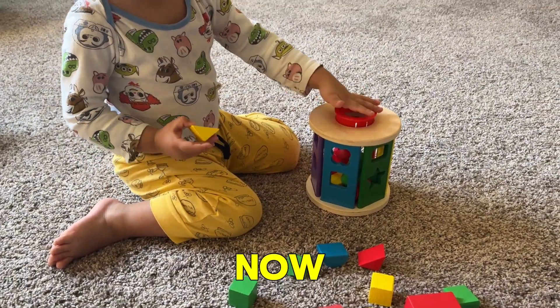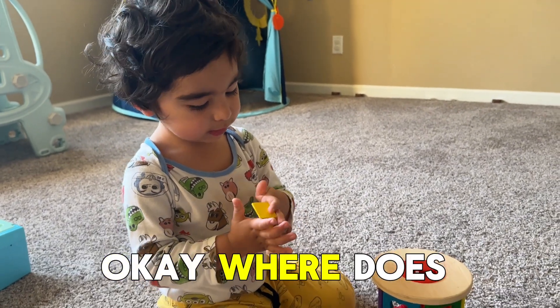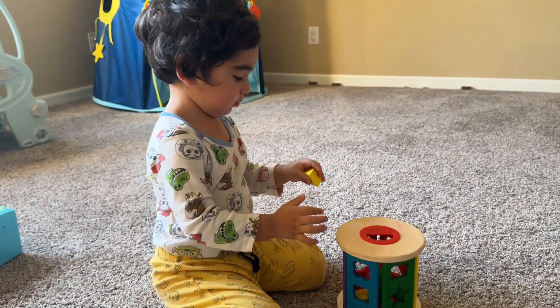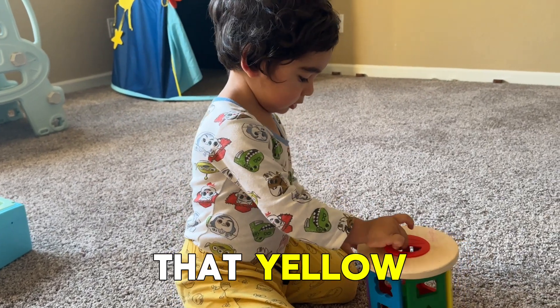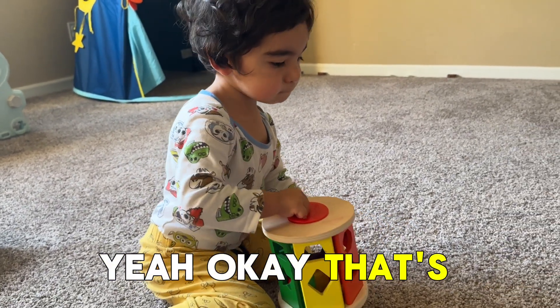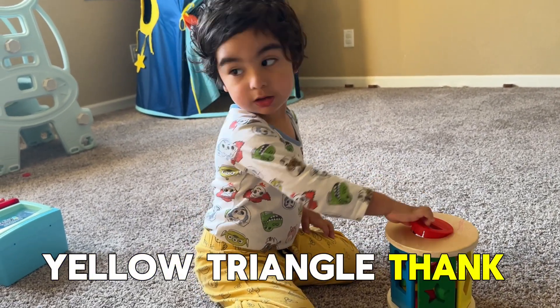And what shape do you have now? Triangle. Where does the triangle go? What color is the triangle? Is that yellow? Yeah. That's a yellow triangle.